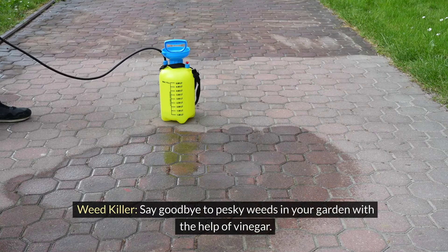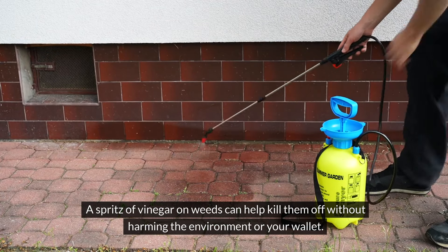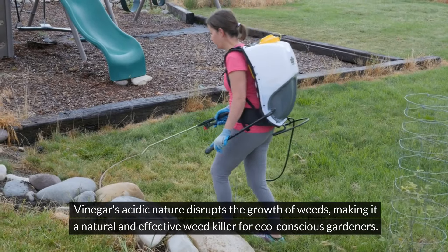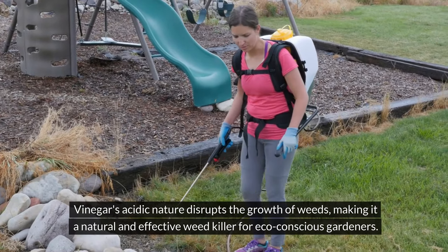Weed killer. Say goodbye to pesky weeds in your garden with the help of vinegar. A spritz of vinegar on weeds can help kill them off without harming the environment or your wallet. Vinegar's acidic nature disrupts the growth of weeds, making it a natural and effective weed killer for eco-conscious gardeners.